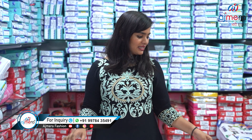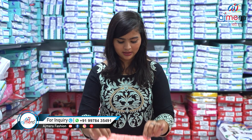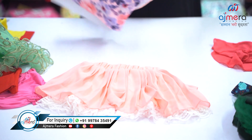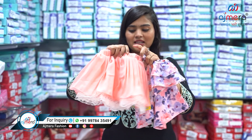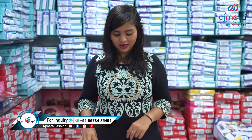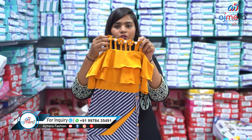Let's move forward and see the next fancy pattern, which is a frog pattern. Look at this clarion frog-type pattern — you are getting an off-shoulder top here. Isn't this pretty? It comes with a cute and tiny skirt. This is also stretchable, good quality product, and the color combination is very brilliant and attractive.